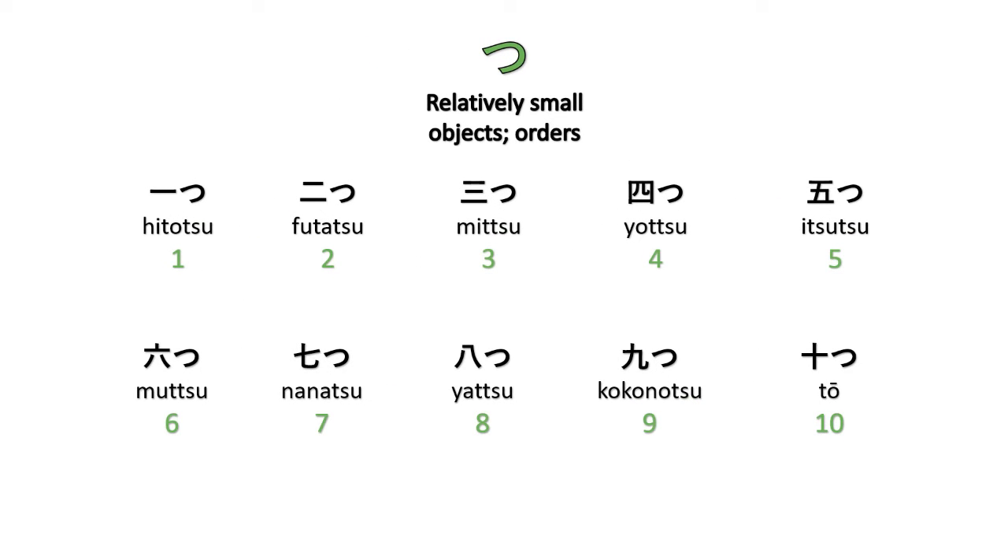This is the -tsu counting from one to ten: hitotsu, futatsu, mittsu, yottsu, itsutsu, muttsu, nanatsu, yattsu, kokonotsu, tō. Use this when you want to count relatively small objects or orders in restaurants.